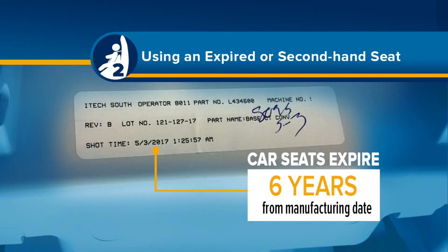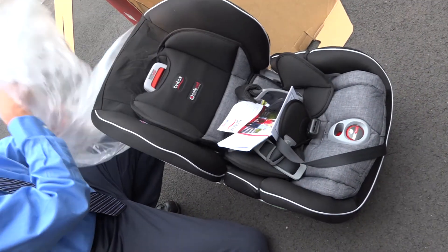Remember that the six-year expiration date starts from the date of manufacturing and not from when you purchased or received the seat.